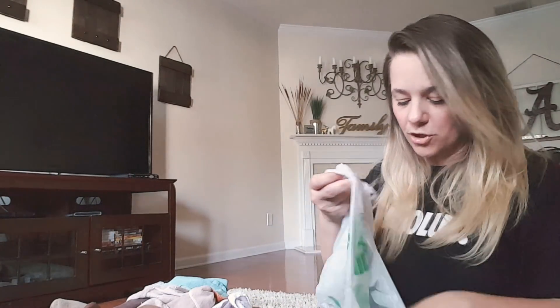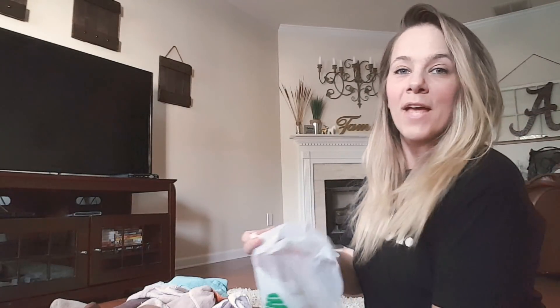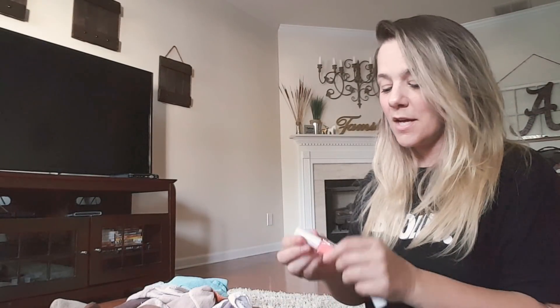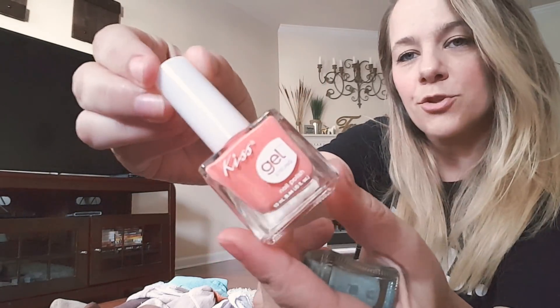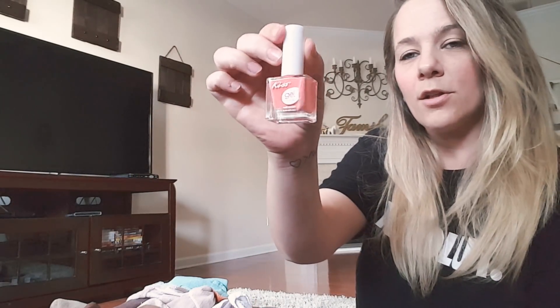So I'm just folding clothes and going to talk to you guys. I'm going to show you the two new colors that I did pick up — they have so many pretty colors. So I picked up this one. It is coral. The name of it is just coral. This is a pretty summer color.